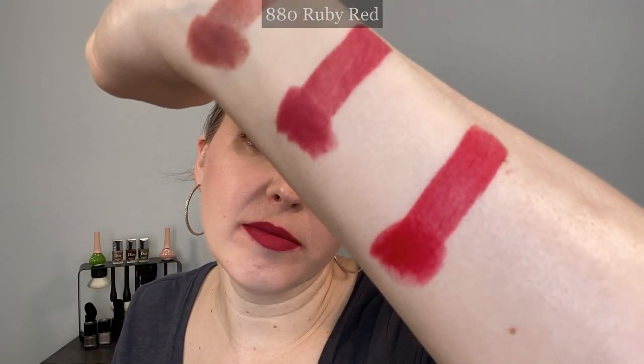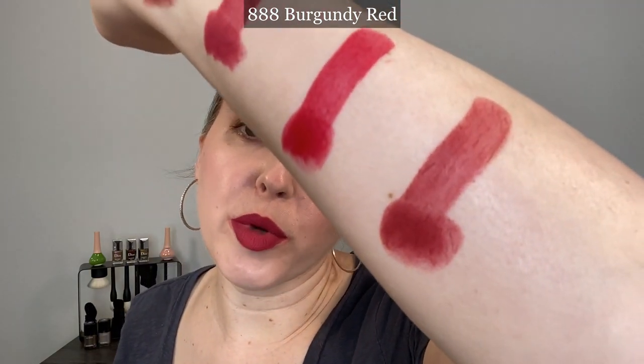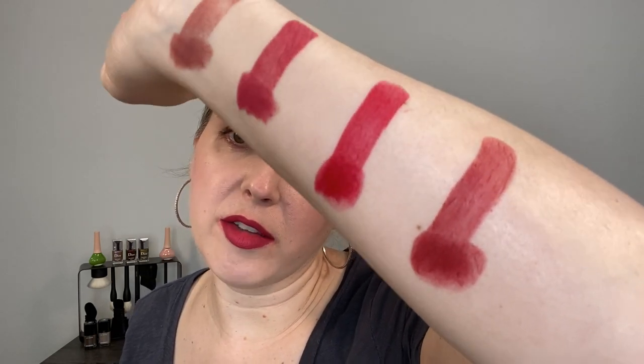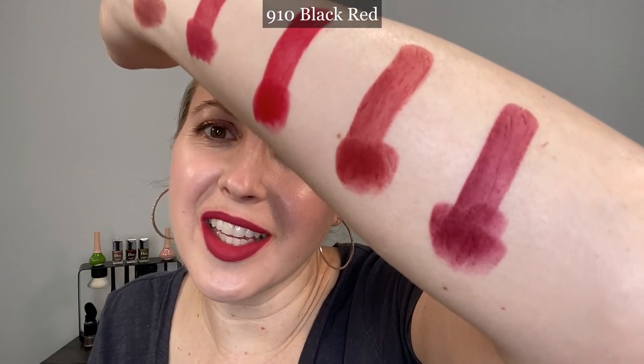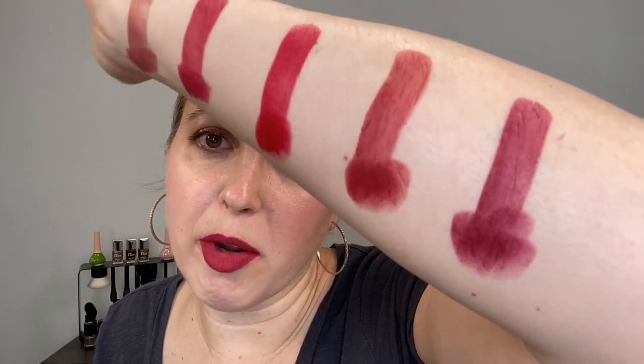The majority of the shades in this collection are reds. This one here is 880 Ruby Red — you can see it's a classic cool tone red. We have 888 Burgundy Red, which is more of a brick red with warmer tones and some burgundy in there — it also looks a bit more muted. And then we have 910 Black Red, which looked the most interesting and unique. It's a cool tone red mixed with black, creating more of a berry red shade. I think it's really stunning and a very unique shade.